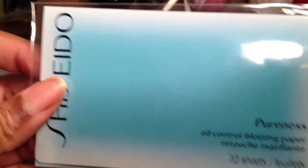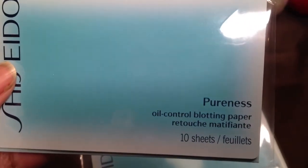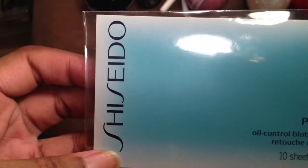I also have some Shiseido oil blotting sheets. These are cool, can't wait to try those. I have two packets of those.